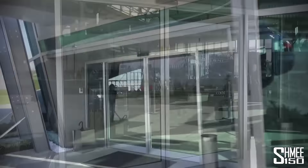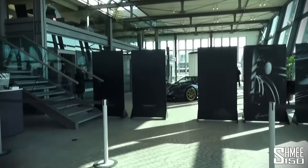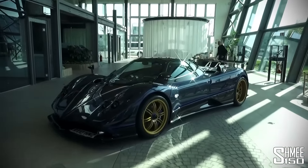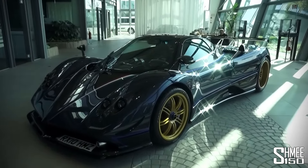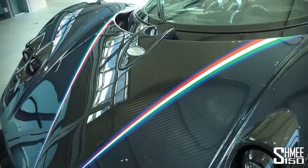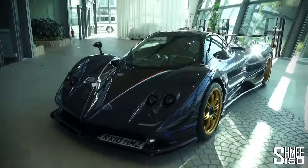Here we are — the new Pagani factory. Let's head straight into the new Pagani museum at the front of the factory. But first, coming straight through, there's something right in front of us: the Zonda Tricolore in blue carbon with gold wheels and the Tricolore stripes — the red, white, and green of the Italian flag. There are three of those and it looks really nice.